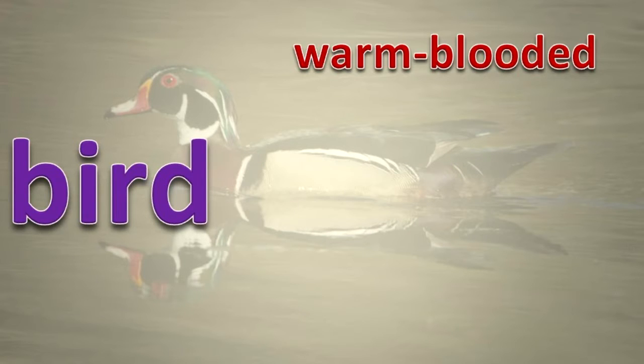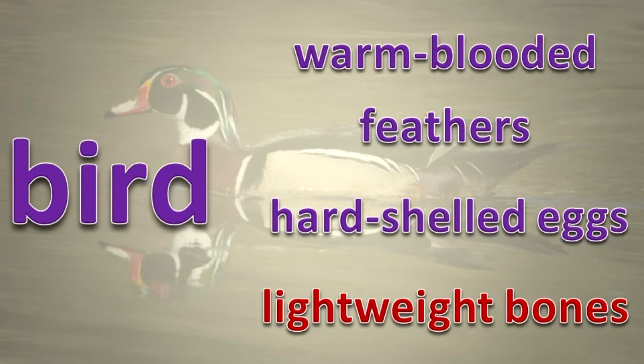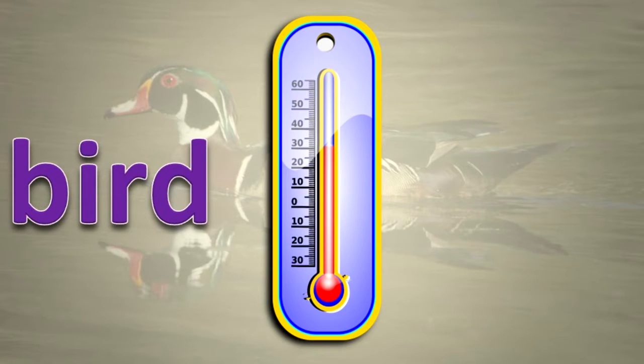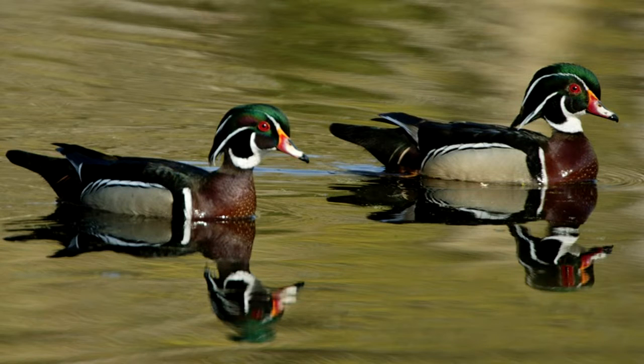Birds are warm-blooded animals with feathers, hard-shelled eggs, and lightweight bones. Because they are warm-blooded, they can maintain a constant internal body temperature and be active when the environment has very warm or very cold conditions. Feathers are used for flight, protection, and attraction of a mate. They also aid in controlling body temperature and in helping birds identify other birds.